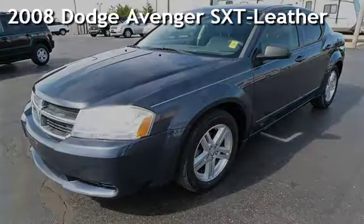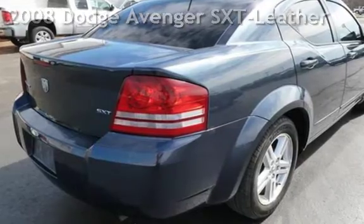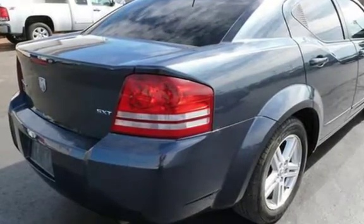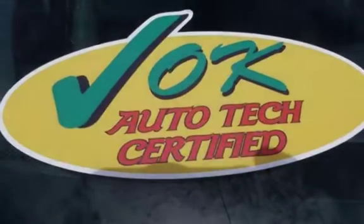Presenting a pre-owned 2008 Dodge Avenger SXT. This four-door sedan has a four-cylinder, 2.4-liter i4 engine, with front-wheel drive and an automatic transmission.